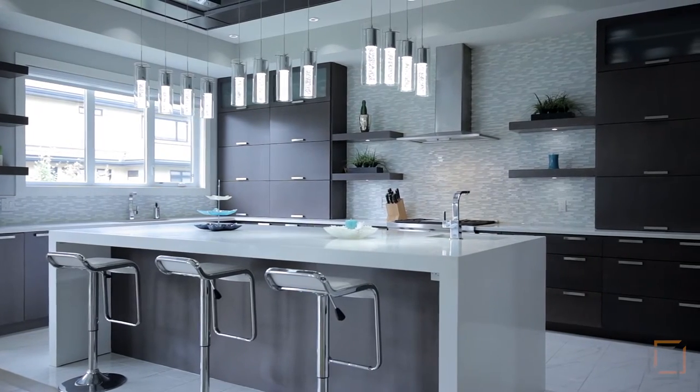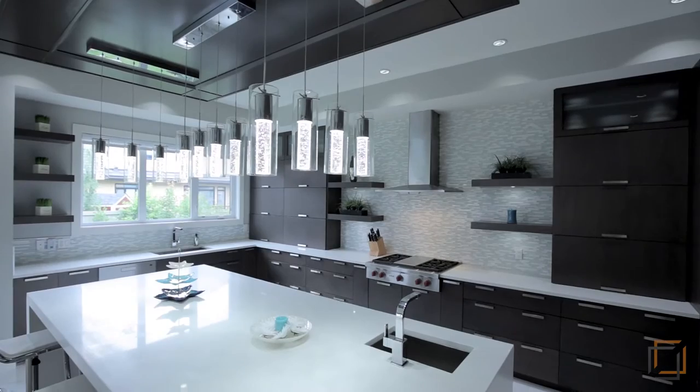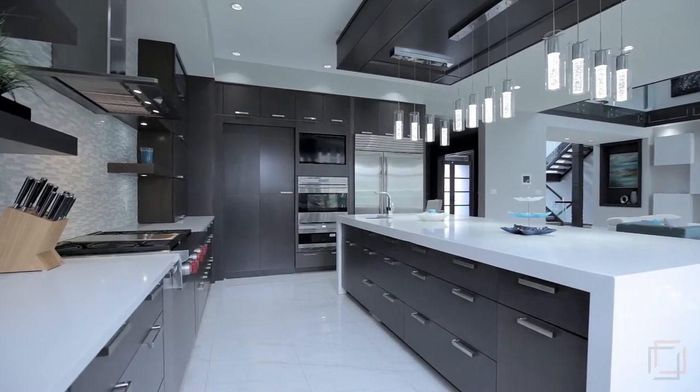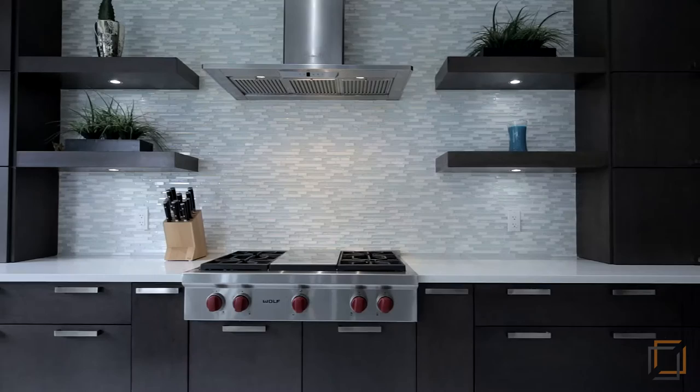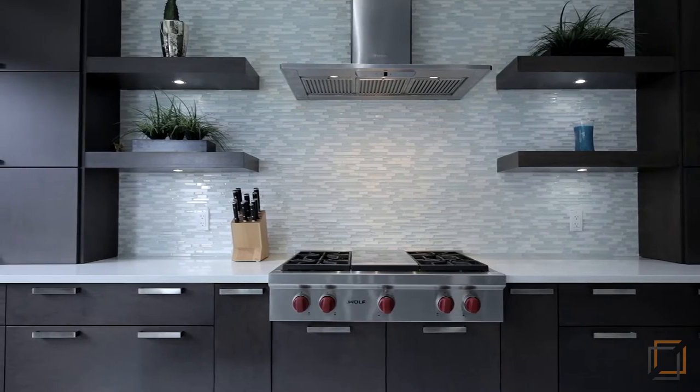Fall in love with your sleek chef's kitchen that features unique lighting and a beautiful, easy-to-clean backsplash. A center island, heated floors, and high-end Wolf and Sub-Zero appliances make creating home-cooked meals easy.